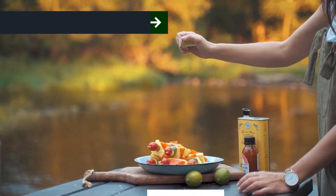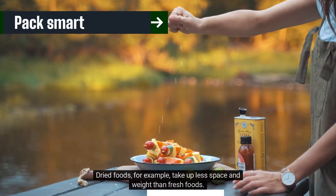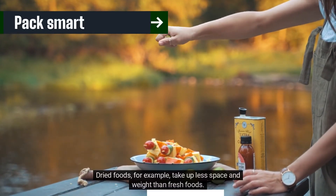Pack smart. Choose lightweight, compact foods. Dried foods, for example, take up less space and weight than fresh foods.